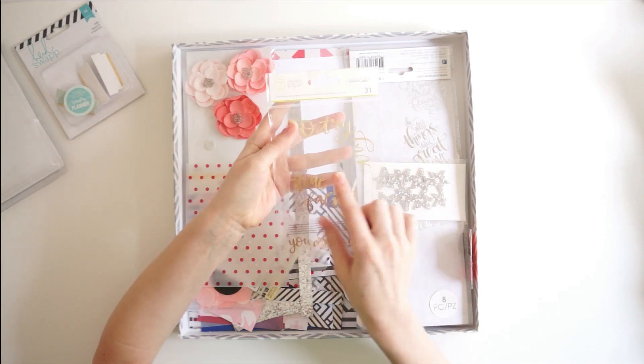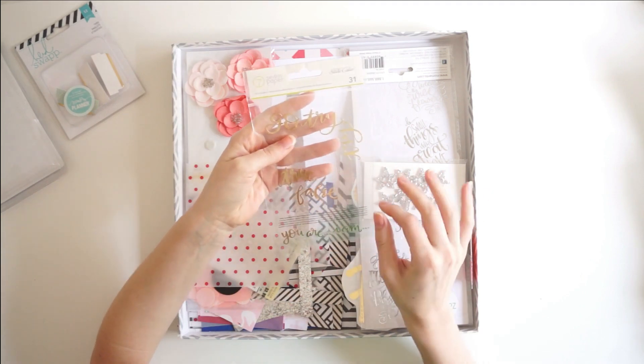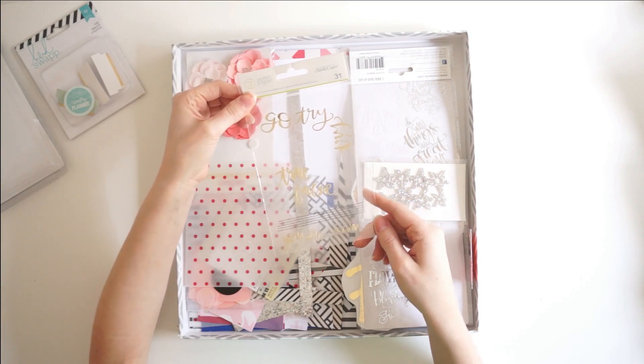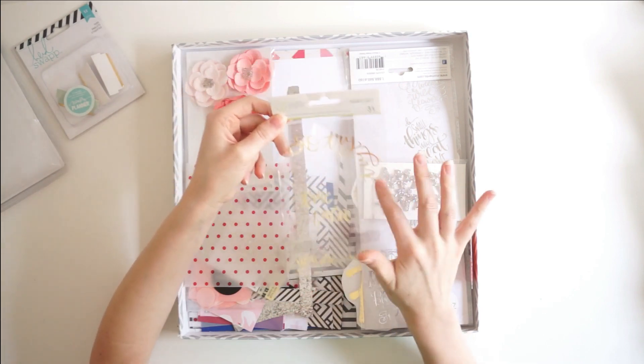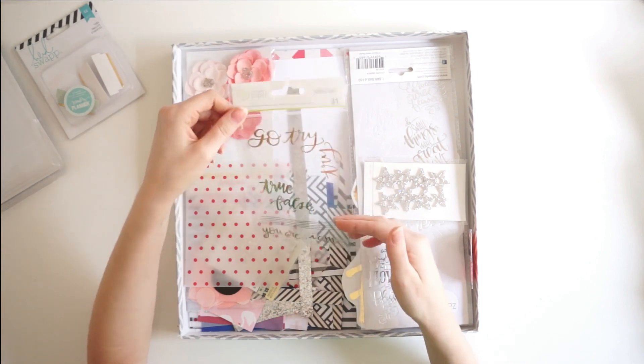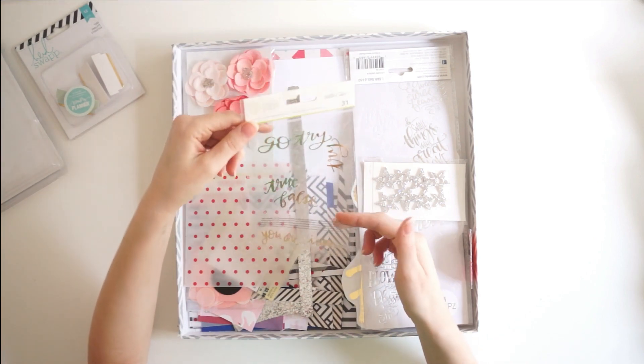Then I have the seven paper stickers. This used to have three sticker sheets in it with a ton of phrases and tons of duplicate phrases. I got it down to one sticker sheet that's mostly used up, and I've only got a couple of gold foil stickers left to use up.